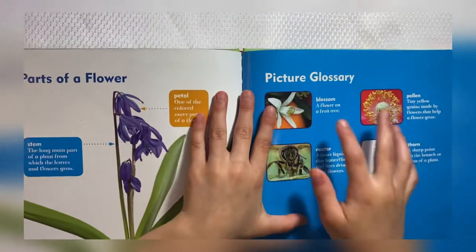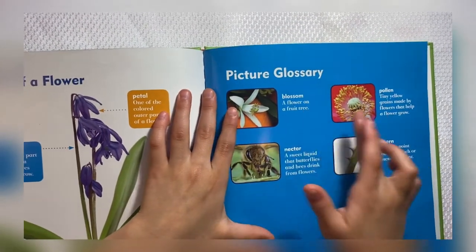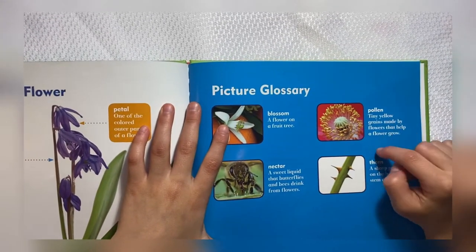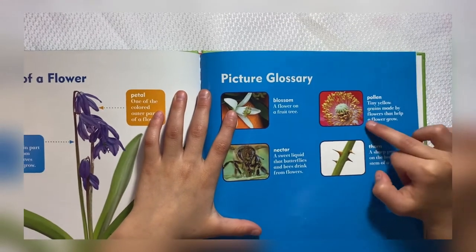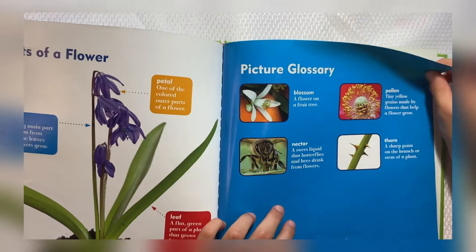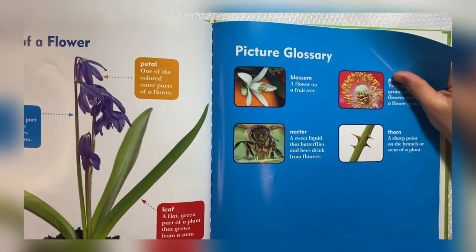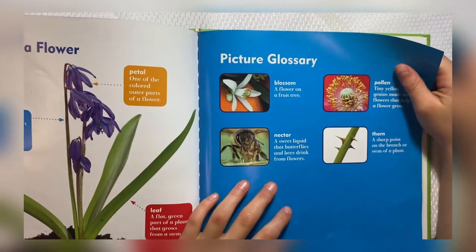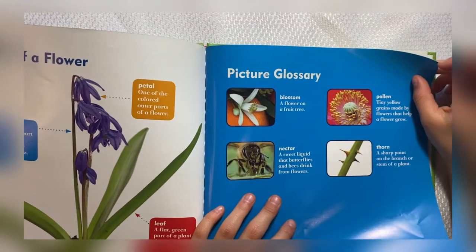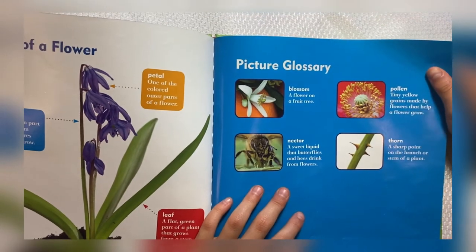Leaf: a flat green part of a plant that grows from a stem. Blossom: a flower on a fruit tree. Pollen: tiny yellow grains made by flowers that help a flower grow. Nectar: a sweet liquid that butterflies and bees drink from flowers. Thorn: a sharp point on the branch or stem of a plant.